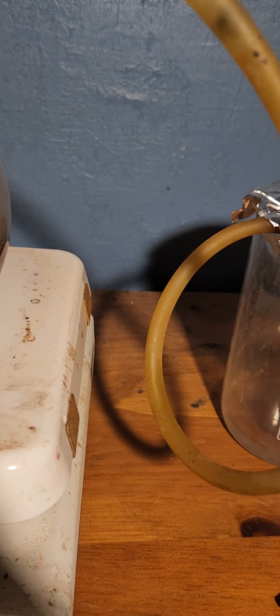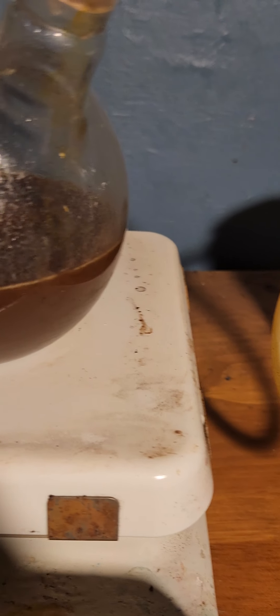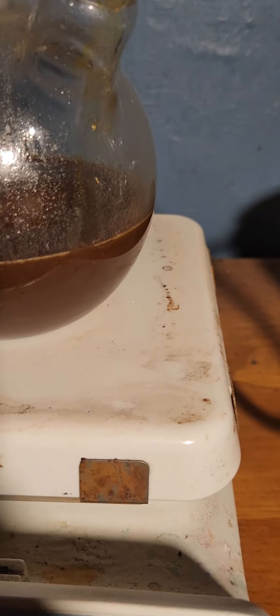That's the wrong one — I'm looking for my UV lamp. There it is. Look at this: if you're exposed to UV light, look what happens — it's slightly fluorescent. I don't know what caused that.